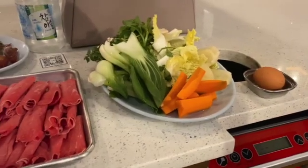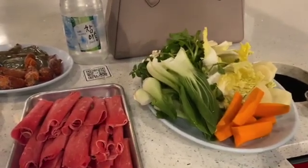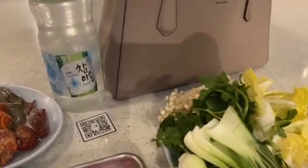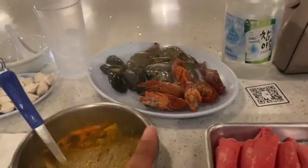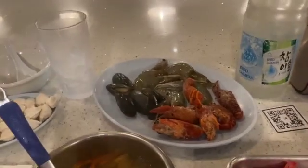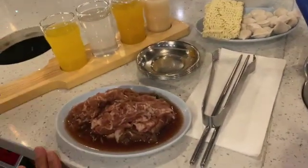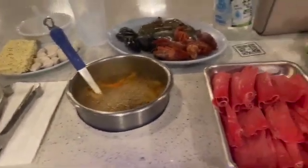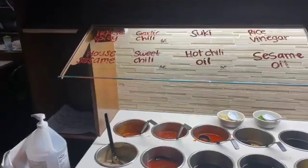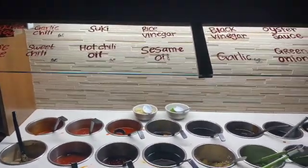So my food was just delivered. I got an egg, some Napa cabbage, bok choy, carrots, some enoki mushrooms, prime ribeye, some frozen crawfish, some shrimp, as well as some mussels. Over here are some dumplings as well as some ramen, and right here is some marinated pork. I'm so excited to eat this, you guys — it looks so good. And then around the corner, they have an amazing sauce bar for what you're going to be dipping your food into.